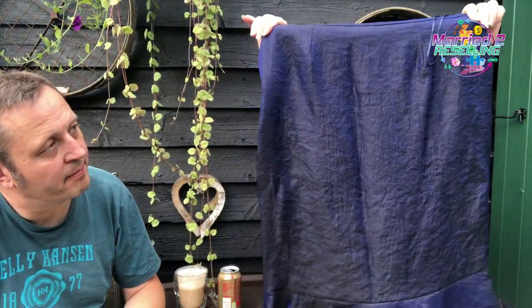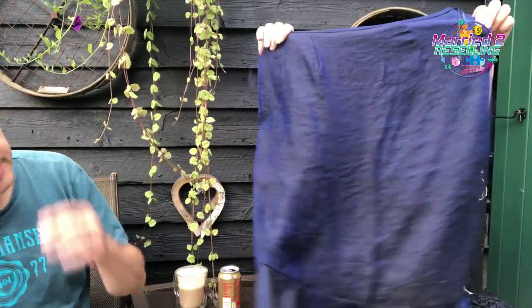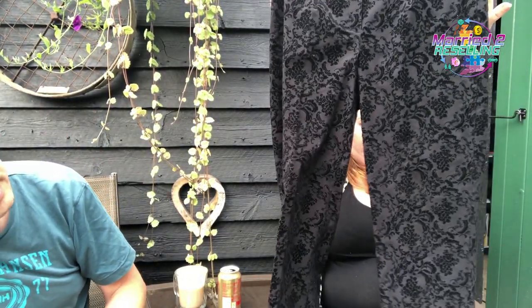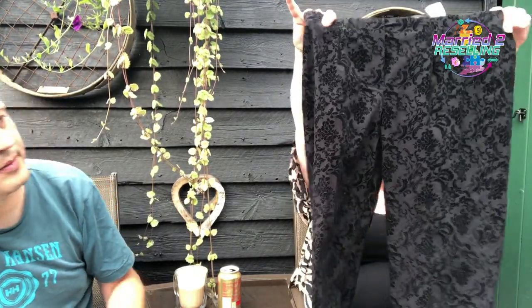Next up are the two items from the little church charity shop — little old ladies sitting in there, bless their hearts. First is a Frank Usher size 18 going-out skirt in a nice blue color — probably list at £24.99, paid £3.50. Then some Robell Marie trousers that need a wash — also £3.50, size 16. Maybe £24.99 for those as well.